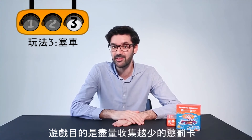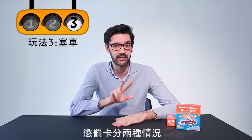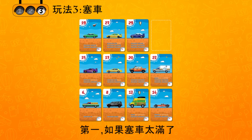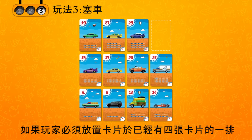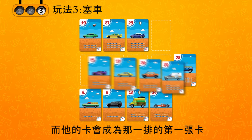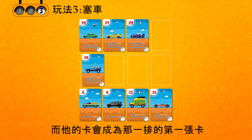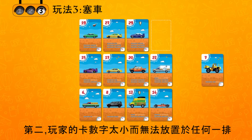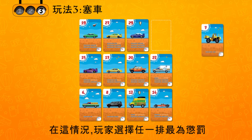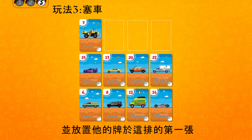The object of the game is to collect as few penalty cards as possible. Penalty cards are given in two cases. First, if the traffic jam is too big: if the player's card has to be placed in a row which already has four cards, the player must take that row's cards as a penalty and his own card becomes the first one in the freed-up row. Second, if the player's card is too small to place into any row, the player takes any row of his choice as a penalty and places his card at the head of that row.